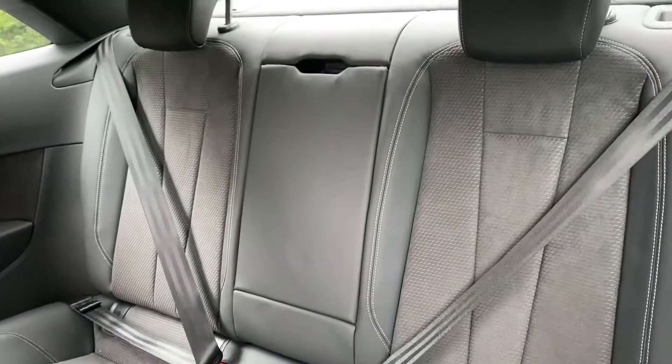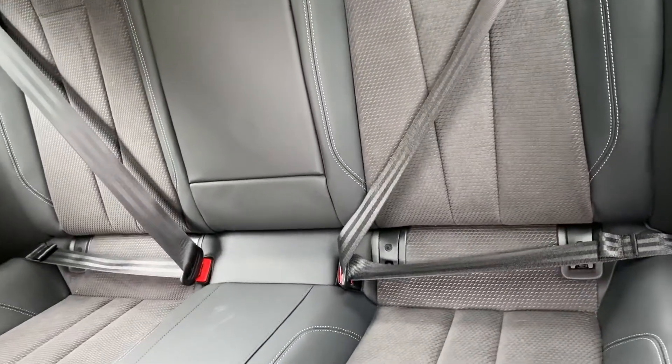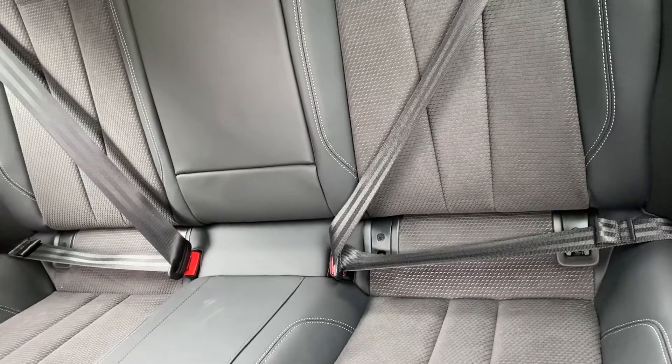As we go into the back, you can see that the rear seats are finished in the same half leather, half suede, and you have all of your ISOFIX child seat mounting points in the car.